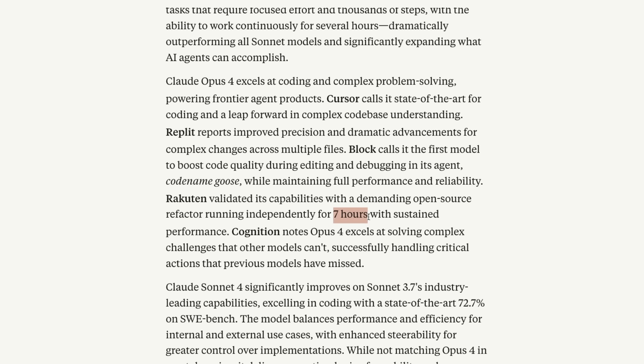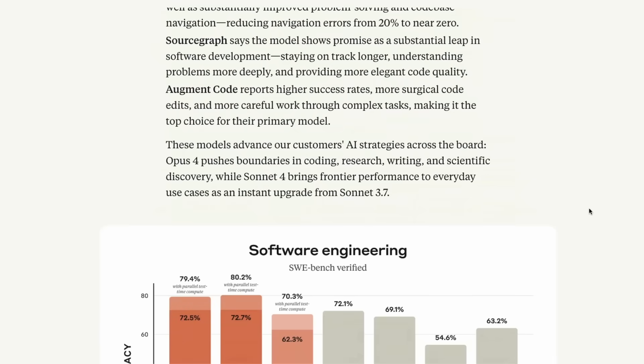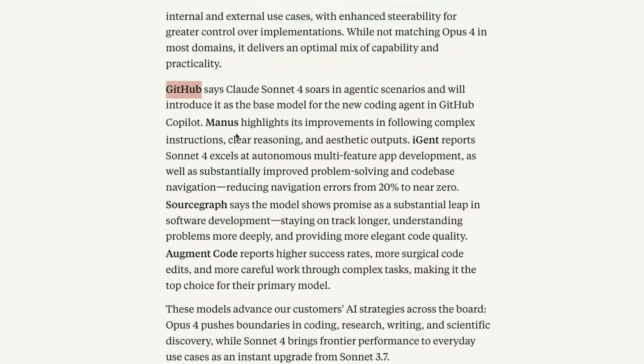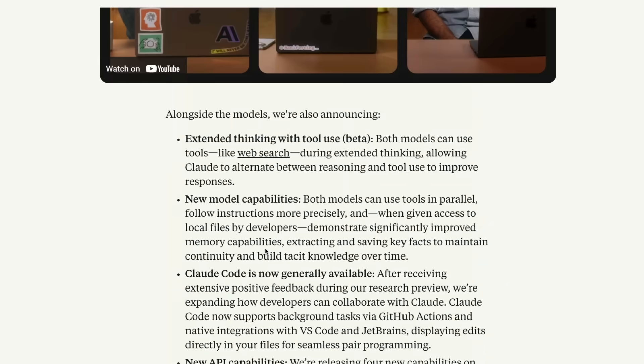Anthropic also demonstrated how Claude 4 solved a very long outstanding issue from an ex-collegiate GitHub repo. The model managed to code a feature that people had been requesting — it took about an hour and the model managed to solve it. So this is definitely an excellent coding model, and you see a lot of testimonials from companies like GitHub, Manus, AugmentCode, and many others.